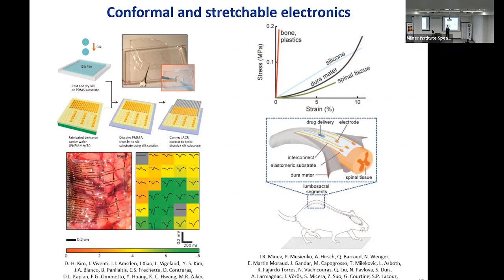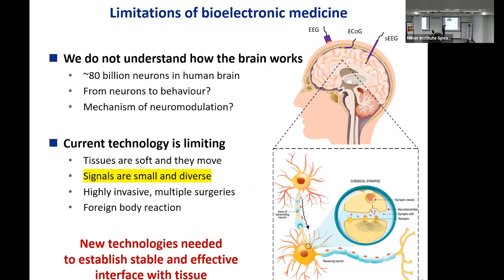Stephanie LaCour from EPFL took this a step further by using elastomeric materials that not only conform but also stretch as the body moves — for example, in places such as the spinal cord where there is a lot of motion. Using those stretchable electronics allows you to maintain contact while the animal or human behaves. This took over a decade to troubleshoot, but now we do have the technology to hold a good mechanical contact.